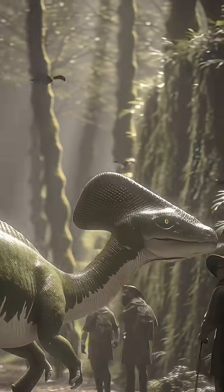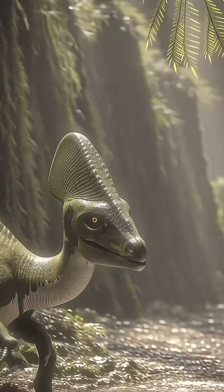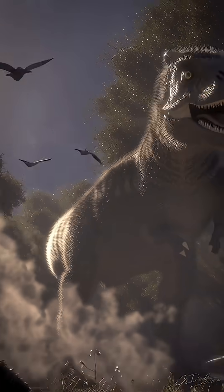Want to see the stunning, scientifically accurate reconstruction of this amazing, iridescent dinosaur? Discover the true colors of the past.